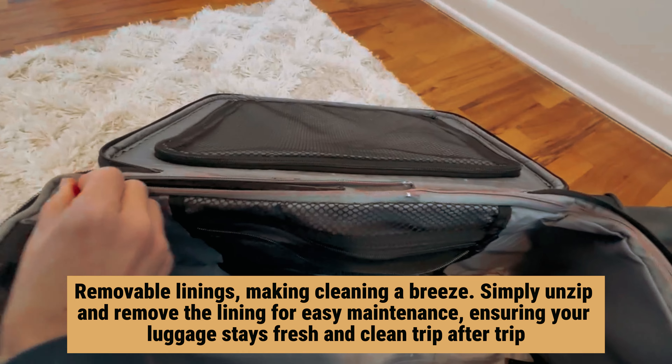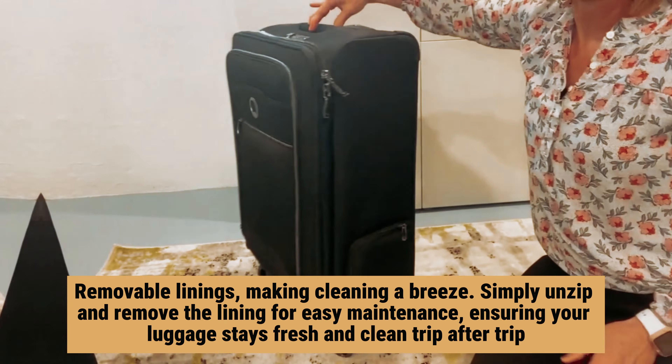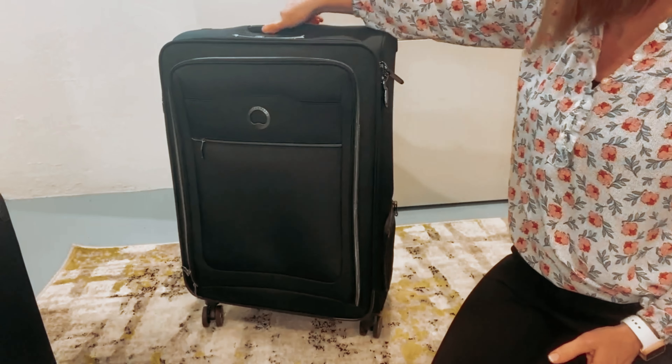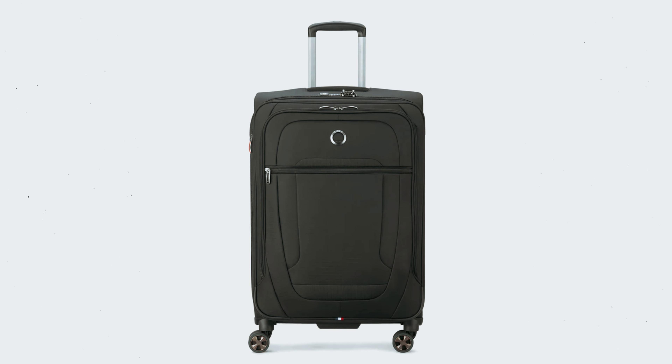One of the standout features of the Delsey Helium DLX suitcases is the removable linings, making cleaning a breeze. Simply unzip and remove the lining for easy maintenance, ensuring your luggage stays fresh and clean trip after trip. With the Delsey Helium DLX collection, you can travel light without sacrificing durability or convenience. Upgrade your travel experience with these innovative and practical suitcases.